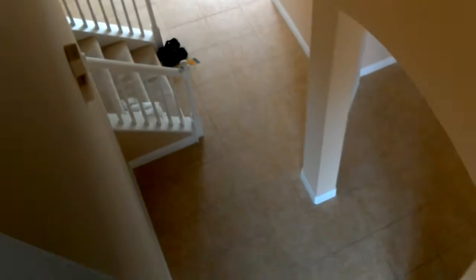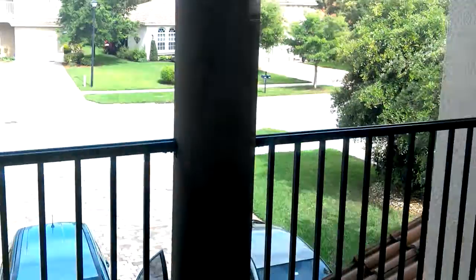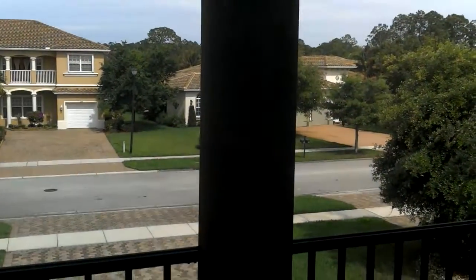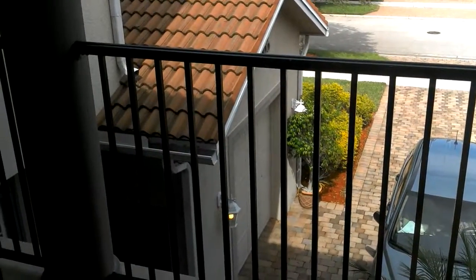This is the view from up here. This is the front view. There's another garage over there.